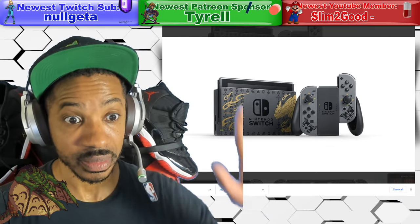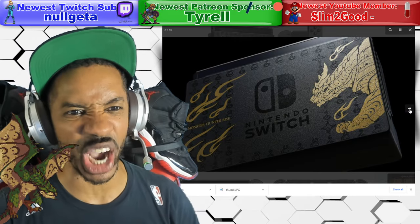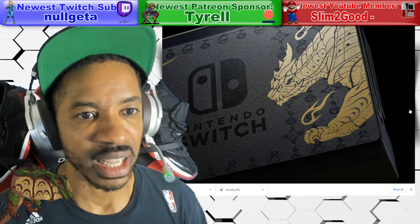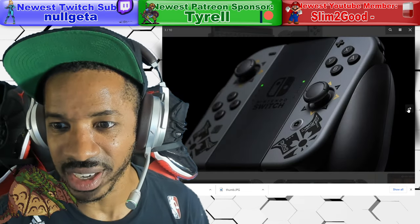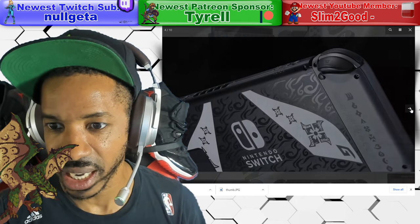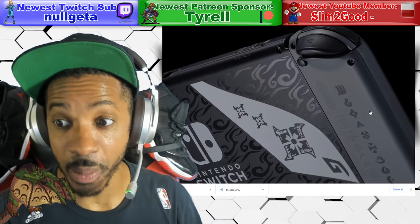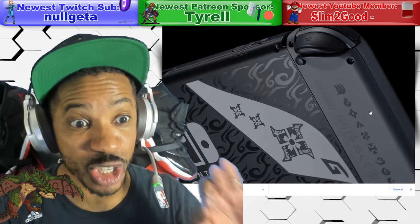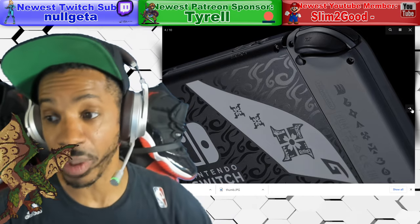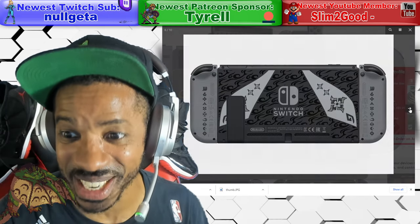Looks clean. I like the design on both Pro Controllers and the dock. Here are some more images up close — you can see the details. Can we zoom in on each shot? Here we go. This is the back of the Switch, so it's not just the dock. Check out the back of the Switch and the Joy-Cons, finely detailed with Monster Hunter Rise. And this is the front shot.